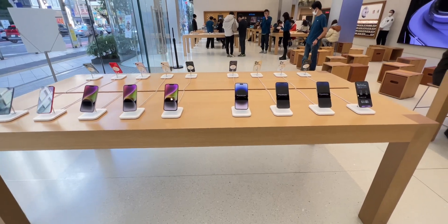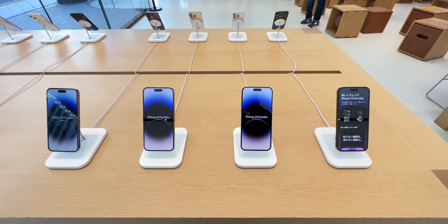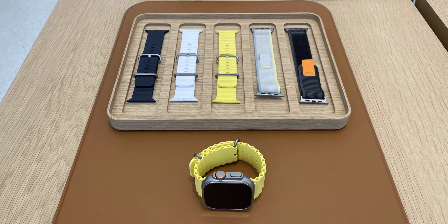iPhone 3 variants, Apple Watch 3 variants, Apple Watch SE, Apple Watch 8, or the 2022 launch Apple Watch Ultra.